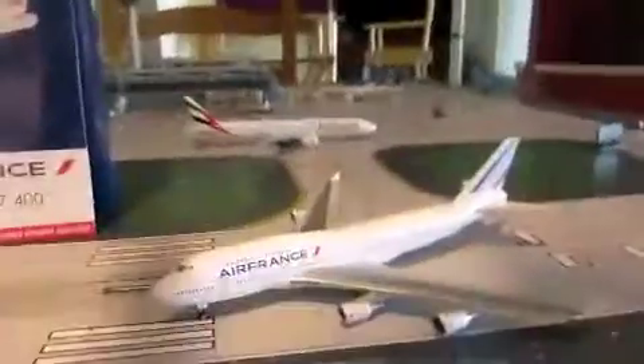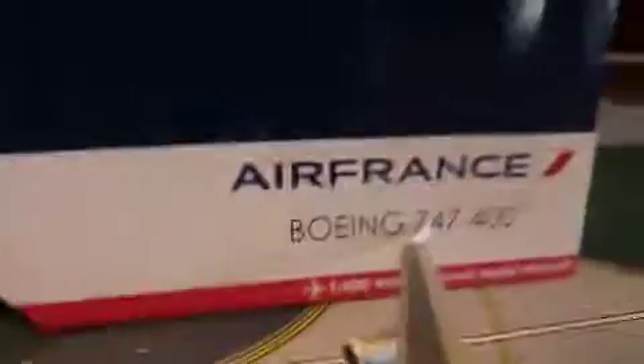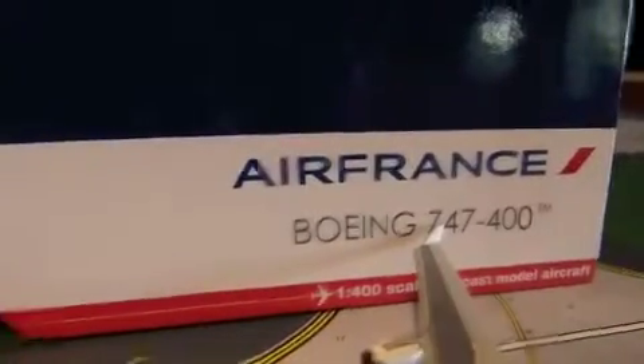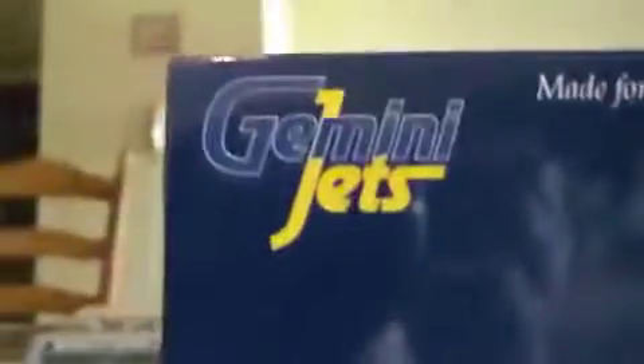Hello everybody, welcome back to another airplane review. I received a lot a couple days ago — I got four planes out of it. I won't tell you what they are, just for spoilers. We're starting with the Air France 747-400, released by Gemini Jets in 1:400 scale.